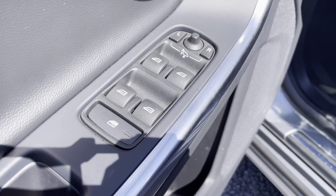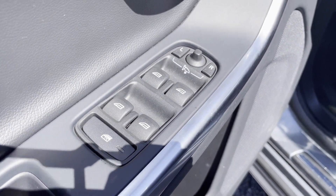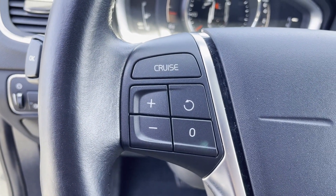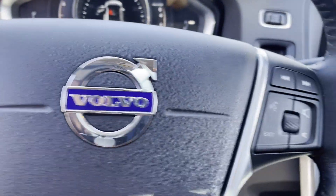Leather seats, moonroof, passenger seat adjustable lumbar support, memory seat, power driver seat, power passenger seat, pass-through rear seat, and rain sensing wipers.